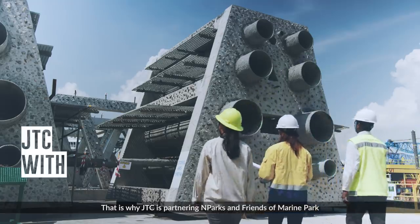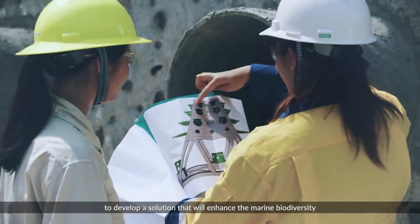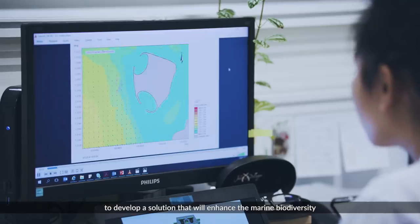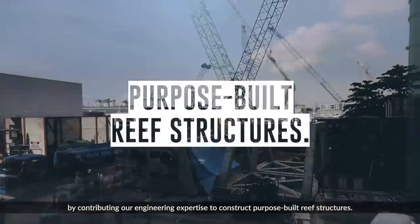That is why JTC is partnering NParks and Friends of the Marine Park to develop a solution that will enhance the marine biodiversity by contributing our engineering expertise to construct purpose-built reef structures.